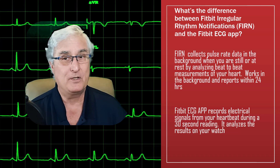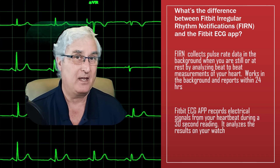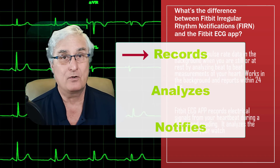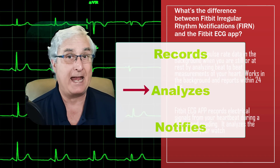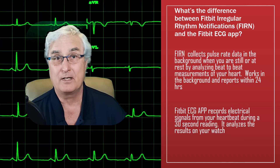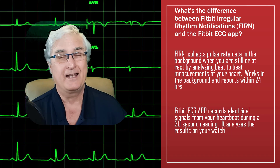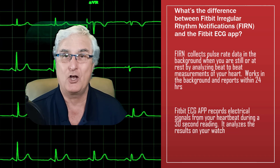So FIRN — the Fitbit Irregular Rhythm Notification — works 24/7. It records your heartbeat in the background, analyzes it, and then notifies you. This has just been approved by the FDA in the United States only.